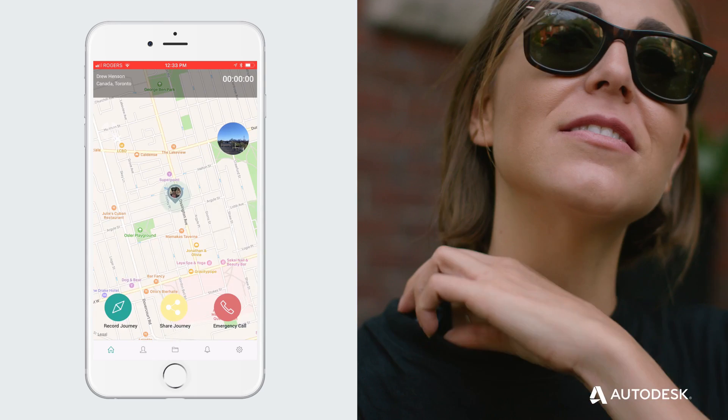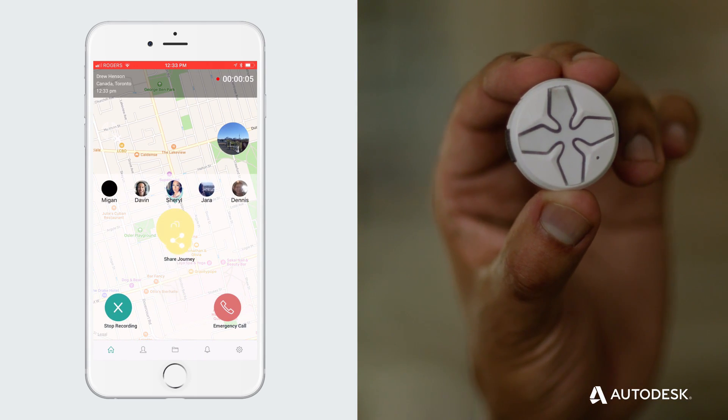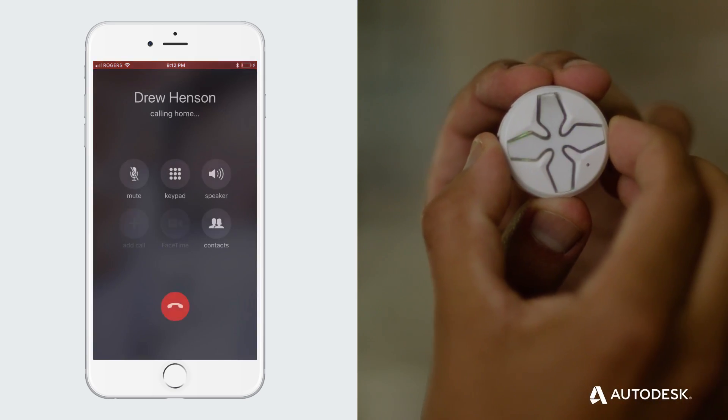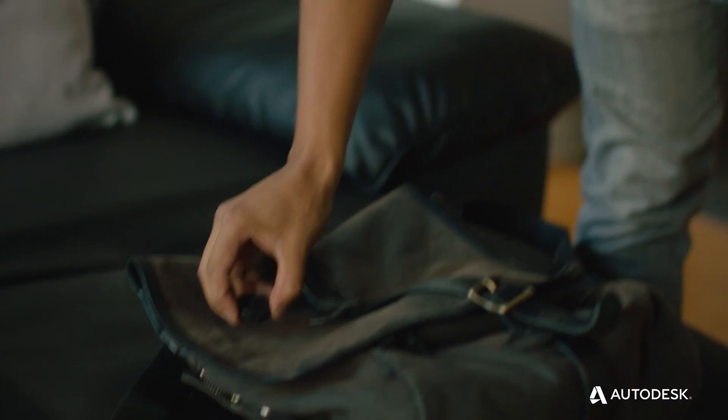Seam is a personal safety platform. When you download our app and pair it with the Lotus device, you now have the ability to share live GPS along with live audio to five of your closest friends or family. Both of them in tandem allow users to provide contextual information about their location to their loved ones — you can share not only where you are but what you hear, what you see, all at the tap of a button.